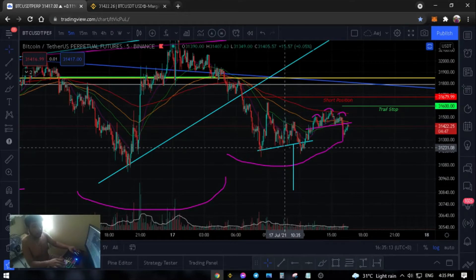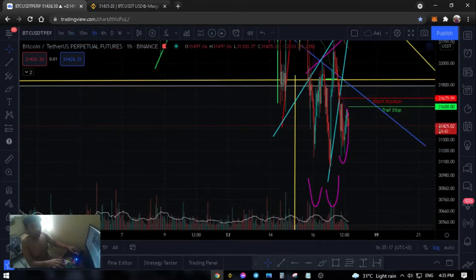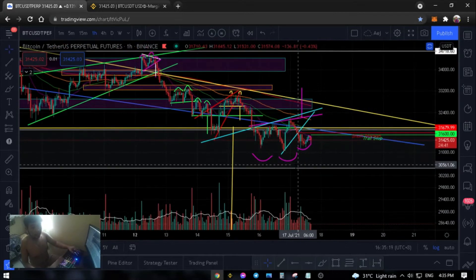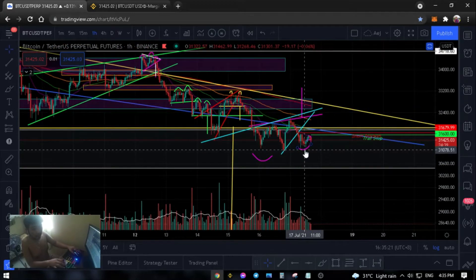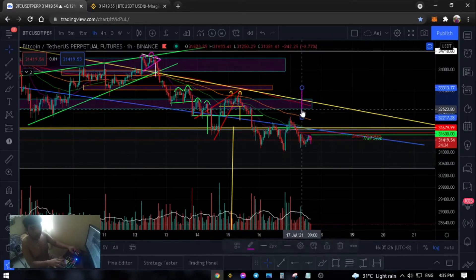So, this is the other pattern — we've seen it here, so it's done.